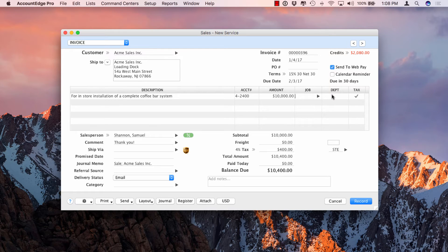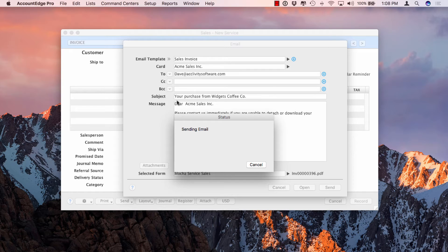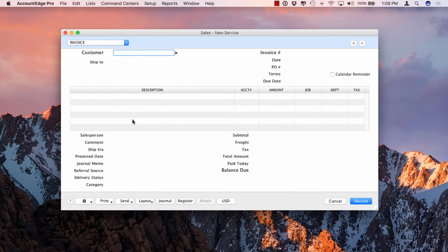For a service sale, we'll tab through the fields, letting AccountEdge assign the invoice number using today's date and their default terms. We'll type or paste in the details of the services provided and the price, and can apply it to a job or department. The invoice is set with delivery status to be emailed, so when printing open invoices it'll allow emailing to the customer. Clicking Send Email records the transaction and shows a mail-merged email preview using a sales invoice template, showing invoice number, date, amount including sales tax, and due date.